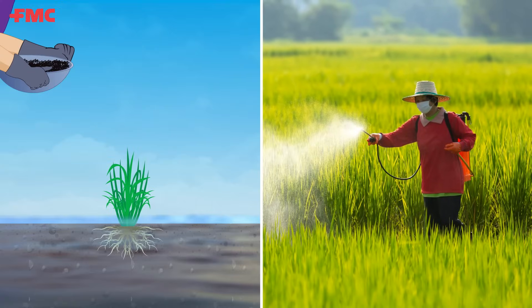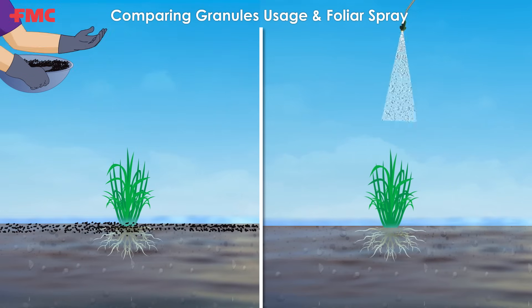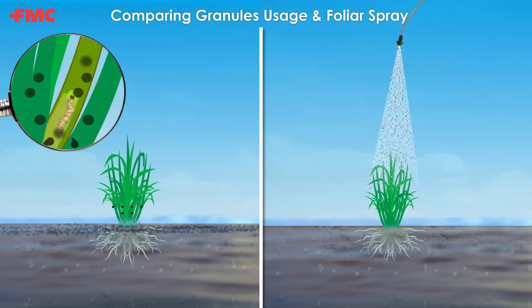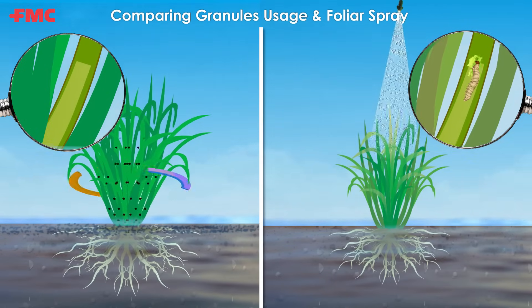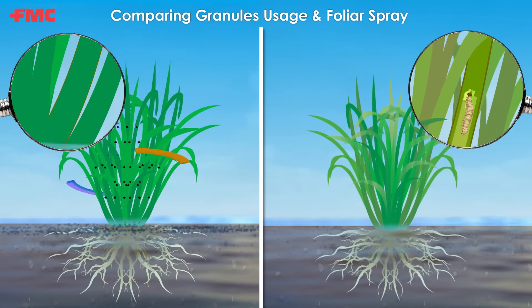Let's compare the advantages of granules usage over foliar spray for dead heart control. Granules provide extended protection for dead hearts, ensuring the rice crop's health during the vegetative phase of its crop cycle. With granules, farmers benefit from reduced labor and application costs due to less frequent application requirements.